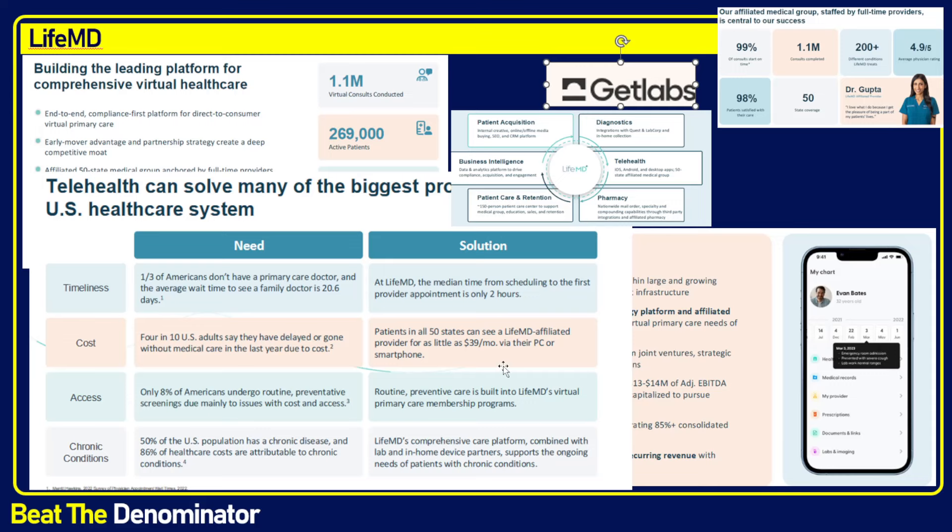The $39 a month subscription is compelling if you have to see a doctor multiple times a year. Apparently 50% of the US population has a chronic condition, and those chronic conditions represent 86% of healthcare costs. So essentially, health insurance is sponsoring those with chronic disease. If you don't use your health insurance for 10 years, it's kind of acting as a subsidy for chronic diseases rather than ER visits. Insurance deserves its own video — not investment advice, more of an industry analysis.